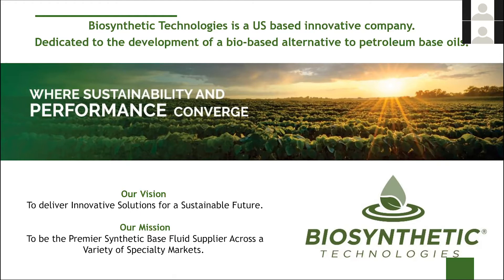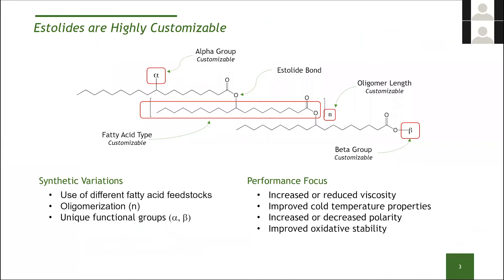As part of the rebrand of Biosynthetic Technologies, we've created our vision and mission. We are laser-focused on delivering innovative solutions for a sustainable future, and I really hope at the end of this presentation we've convinced you of that fact. Our mission is to be a premier synthetic base oil across a variety of specialty markets. Our technology is applicable to a number of different industries and segments, from lubricants to personal care to agriculture, and we'll talk about that.